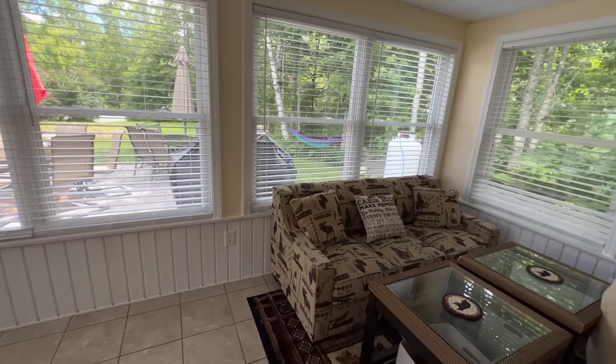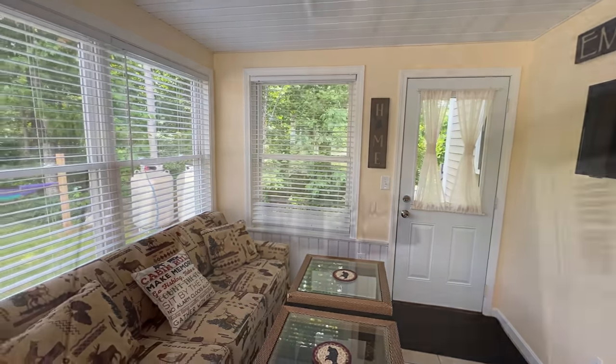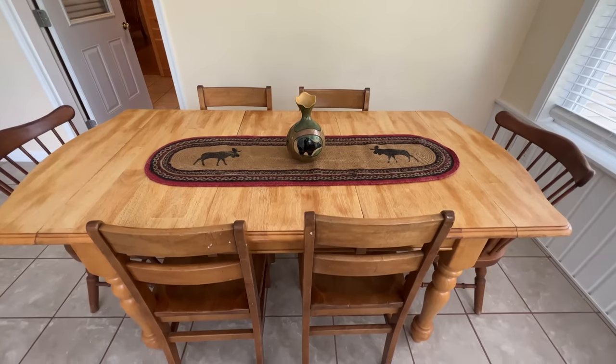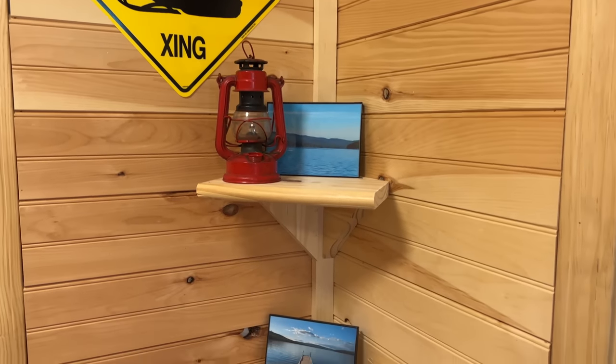The sofa in the sunroom is a sleeper sofa, so it will pull out to a bed for extra sleeping space. We also have a dining room table that seats six with direct access to the back patio and fire pit. Throughout the house, you'll notice little details like corner shelves with cute knickknacks and books placed on them.